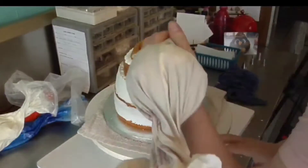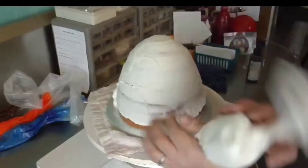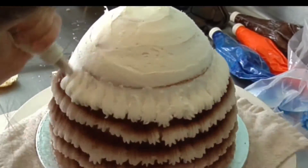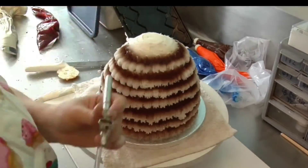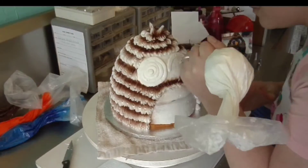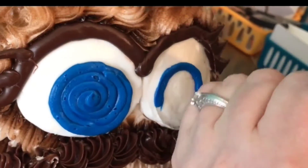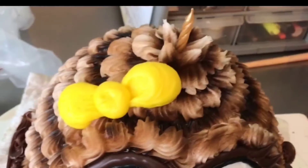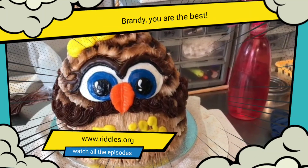All the frosting is applied with these little special tips I have. Then I add color with the airbrush, like that.